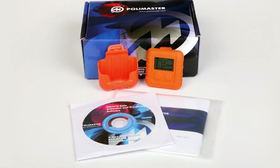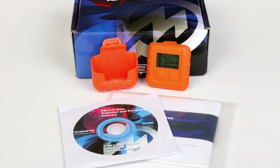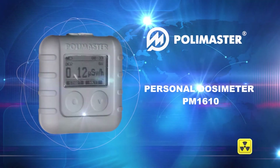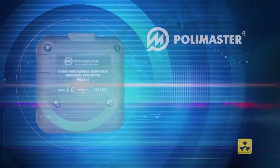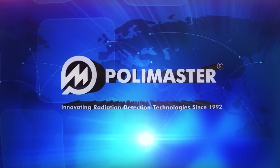Personal dosimeter PM1610 will provide you with real-time, full and reliable information about environmental radiation background and accumulated individual radiation exposure. International group of companies, Polymaster.